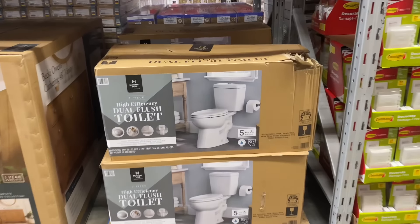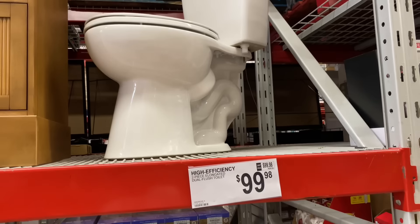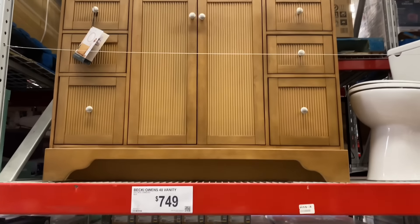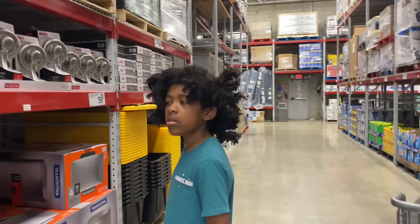They have a high-efficiency dual-flush toilet for $99.98, and then they have a vanity for $7.49. The toilet is cheaper than the vanity — that's crazy! Let's keep going.